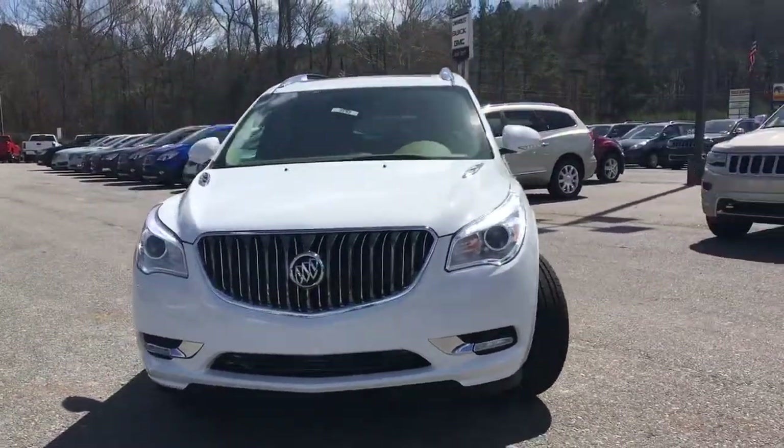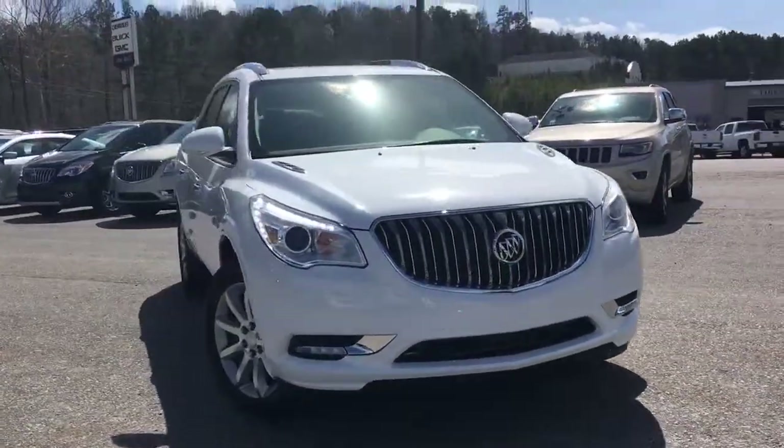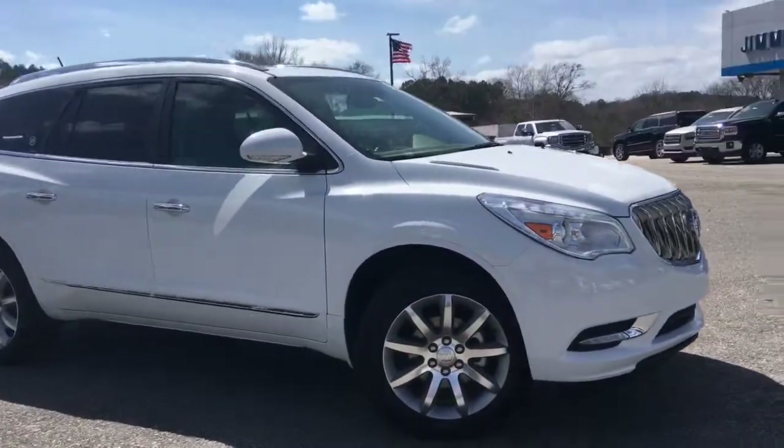Hey Ms. Norris. This is Uncle Perez with Jimmy Britt Chevrolet. I'm going to do a walk-around video on this 2016 Buick Enclave.